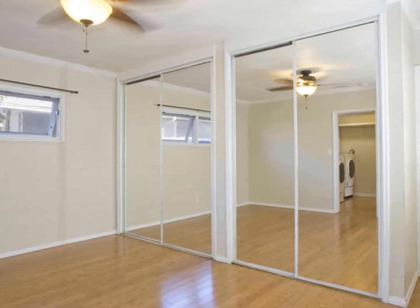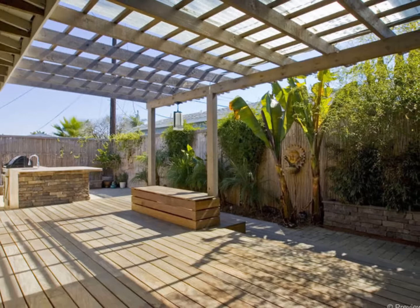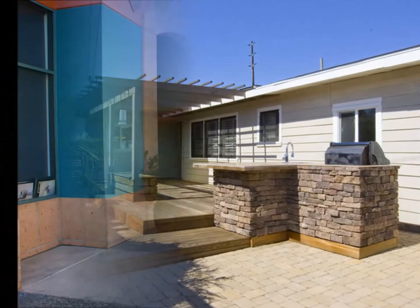The master bathroom features full-height tile in the shower. The back patio is very private and spacious with a built-in stone barbecue. Please check the text below for open house times and showing instructions.